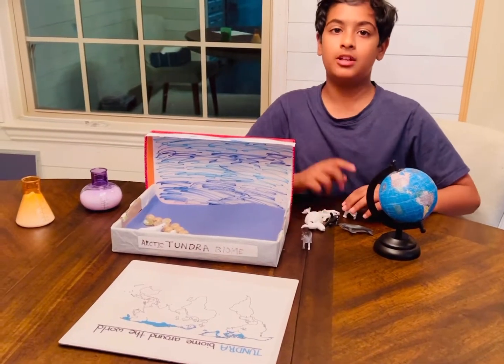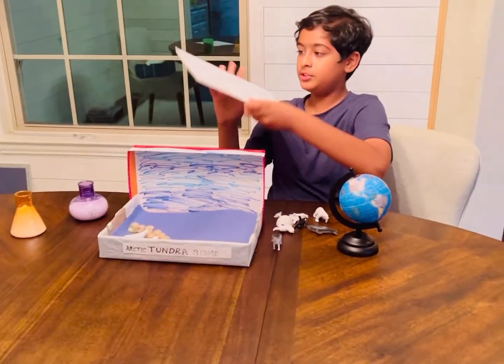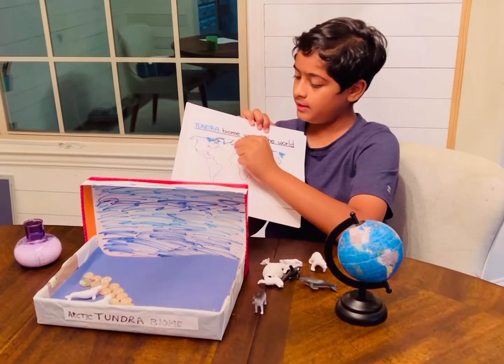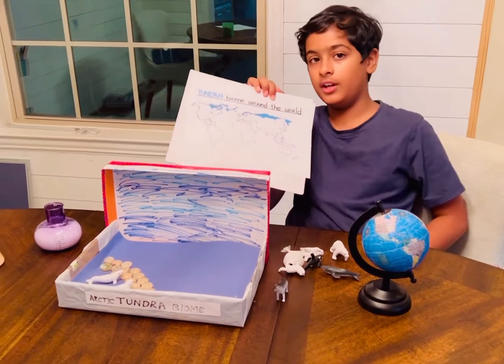Today we will be talking about tundra biomes. Tundra biomes are located in parts of Alaska, northern Canada, the outside part of Greenland, entire Iceland, Norway, some part of Sweden, and the northern part of Russia.